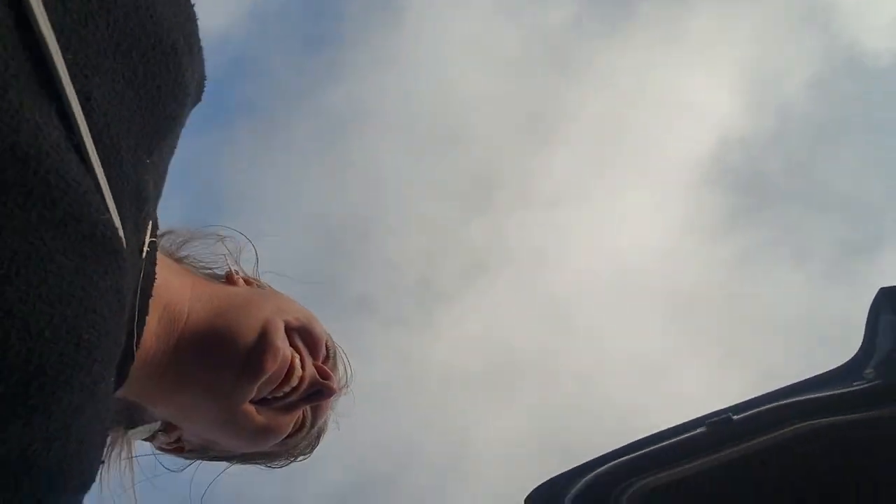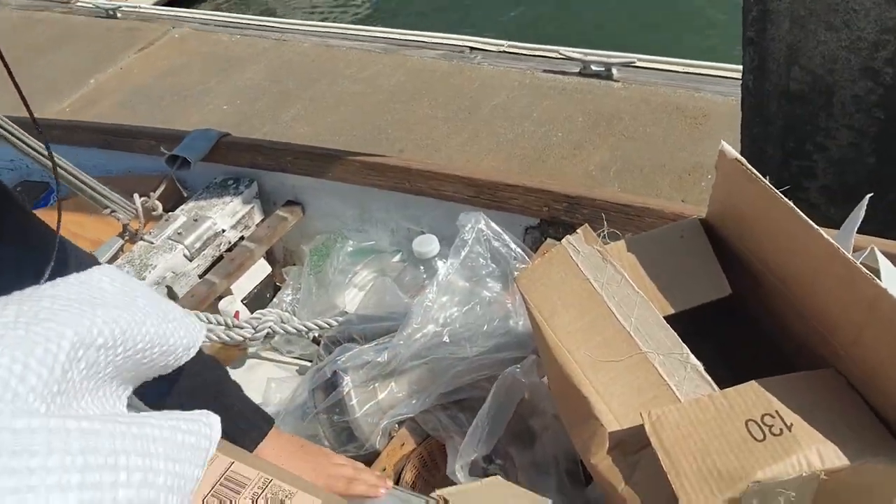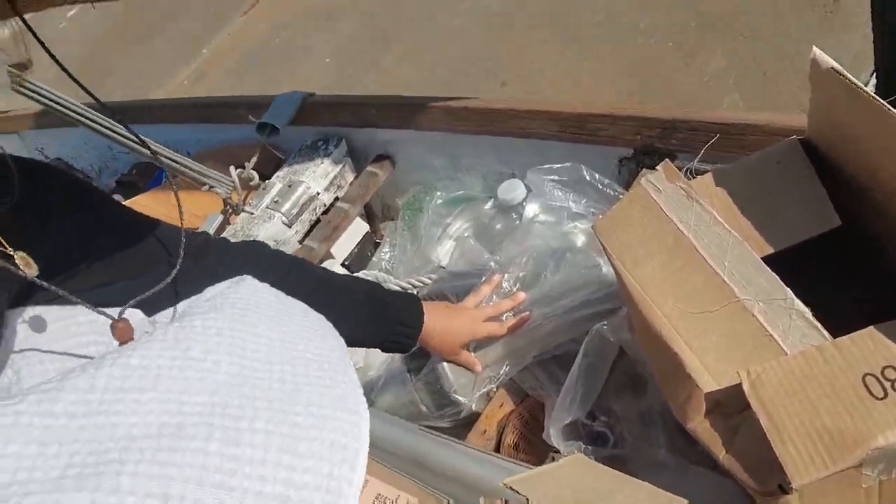I got my furling system and that's going to be an install later project. It's actually interesting — the guy I got it from has sailed on this boat before, so I thought that was really funny.